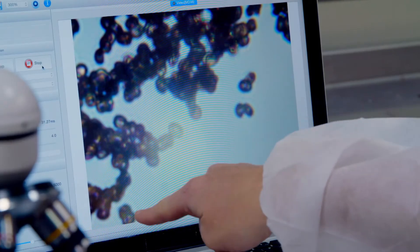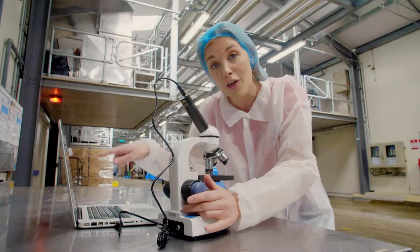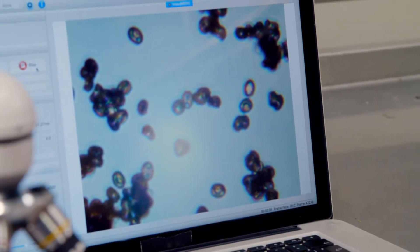Wow, can you see that? All of those tiny little dark ovals — those are the spores, and every single one of those will grow into a mushroom.